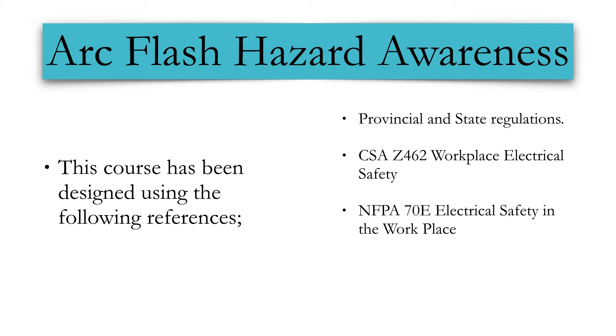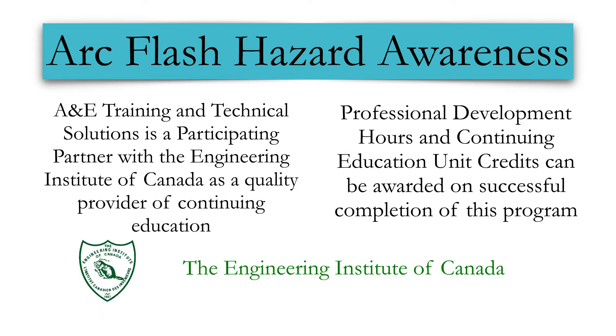Our courses are prepared to meet with the regulations of both Canada and the United States. Our company is a partner with the Engineering Institute of Canada and recognized for quality education. Our courses qualify for continuing education unit credits and professional development hours.